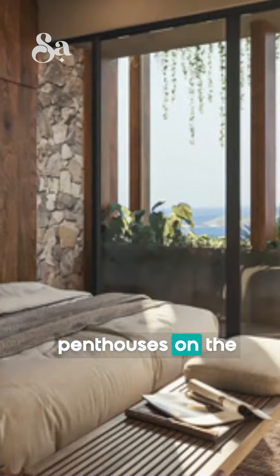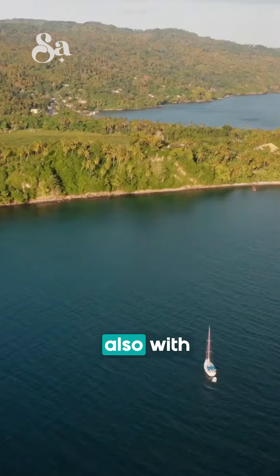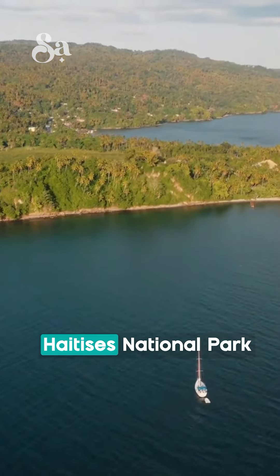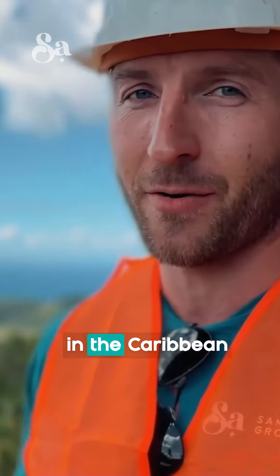This is a series of penthouses on the Monte Rojo hills overlooking the beautiful Samana Bay, also with a view of Haiti's National Park and Cayo Levantado, the famous Bacardi Beach. If you ask me, this is the best view in the Caribbean.